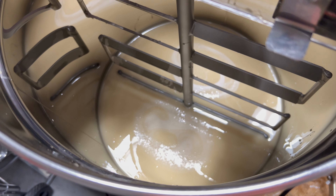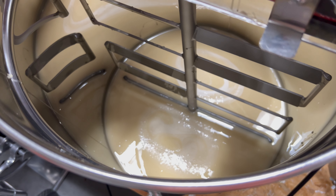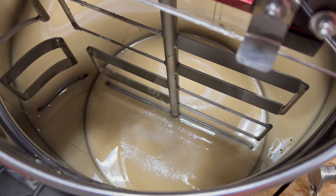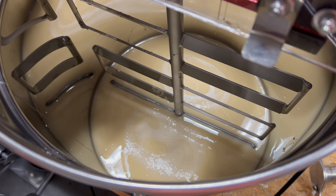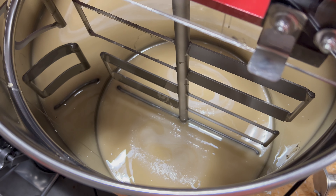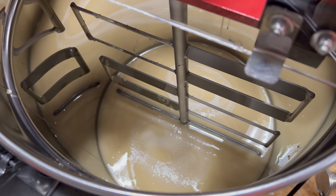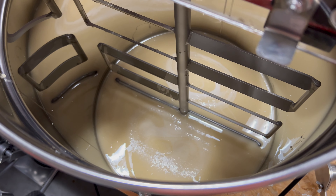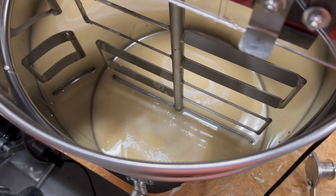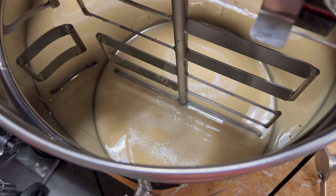Some honeys crystallize much faster and more readily than others. For instance, honey derived mostly from canola almost crystallizes in the comb. Other honeys, like the ones I have around here — white clover, bush honeysuckle, black locust — I've not had any of my honey crystallize yet. So I purchased some seed honey, some really good crystallized honey that I thought was really good tasting and really fine crystallized honey, because texture matters with this stuff.